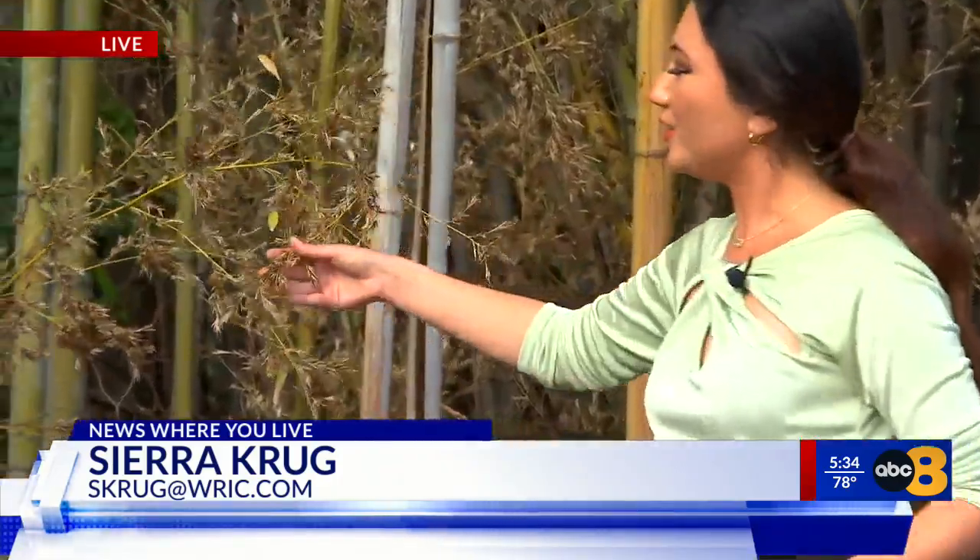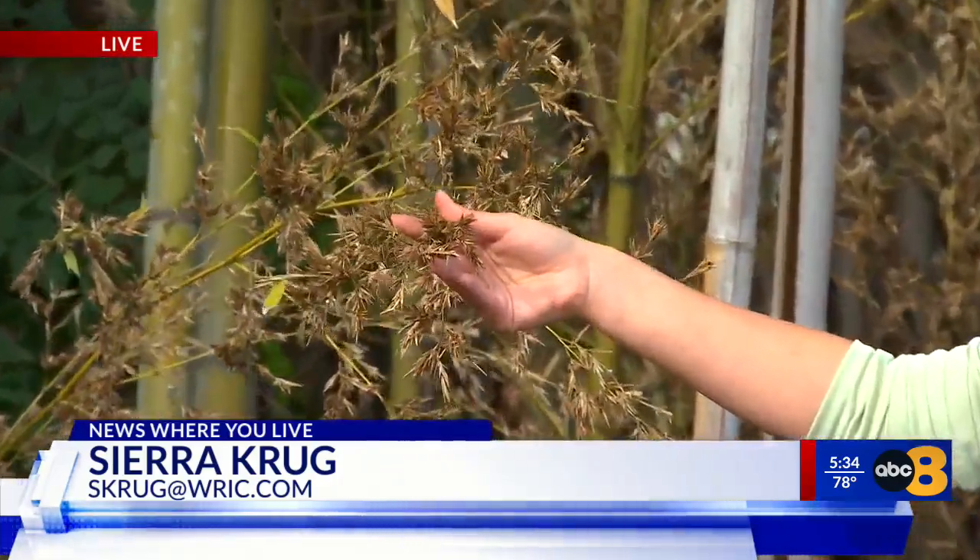Take a look at this big wall of brown behind me. It's almost like this entire plot is sepia-toned. That's because this bamboo is going through a rare flowering process. You can see the buds right here — it makes the plant almost unrecognizable.